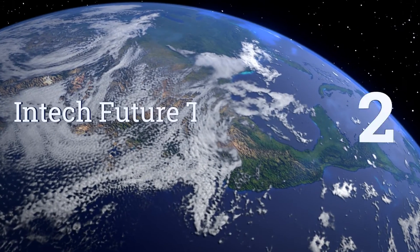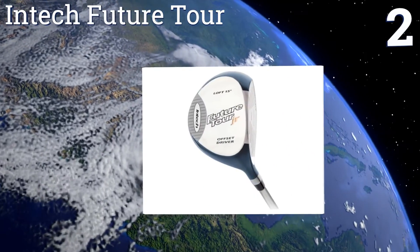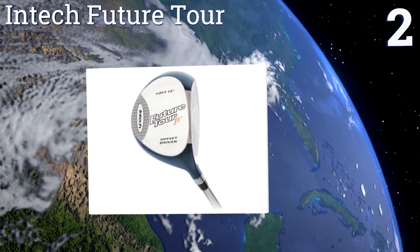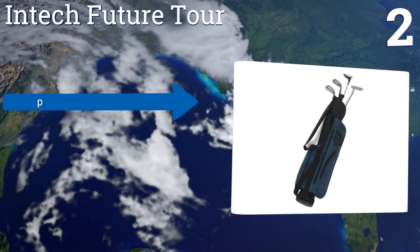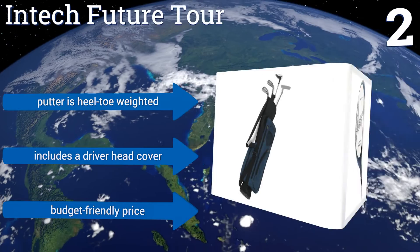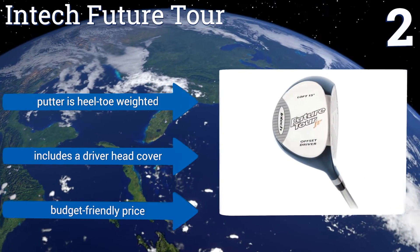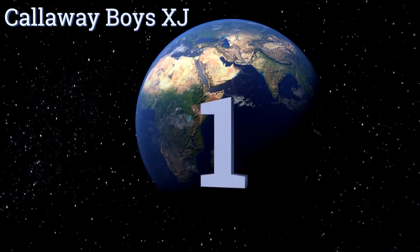At number two, the Intech Future Tour comes as a set of four clubs made out of graphite composite, with a collapsible carrying bag for easy transport around the greens. They seem to be just the right weight for most kids and have a nice flex through the shaft. The putter is heel-toe weighted and it includes a driver head cover. It comes in at a budget-friendly price.